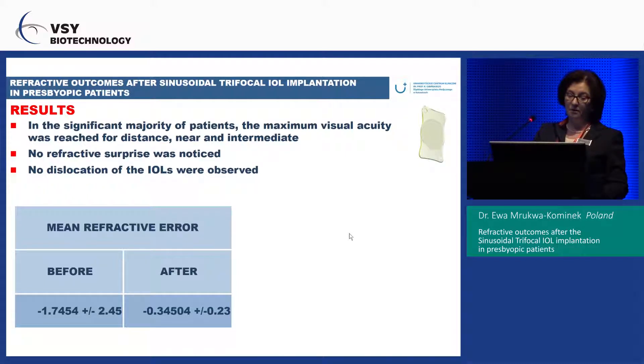No dislocation of the IOL was observed. The mean refractive error after the procedure was 0.3 ± 0.23 diopters.